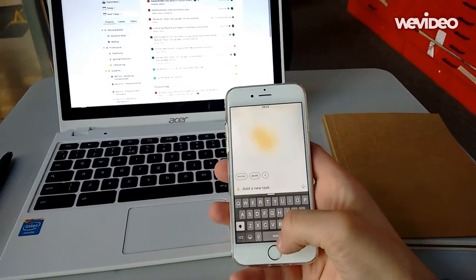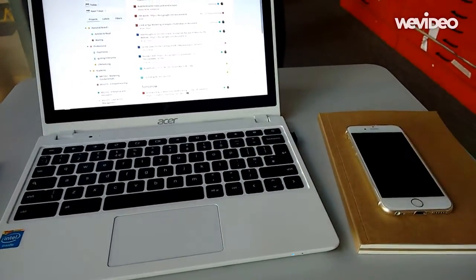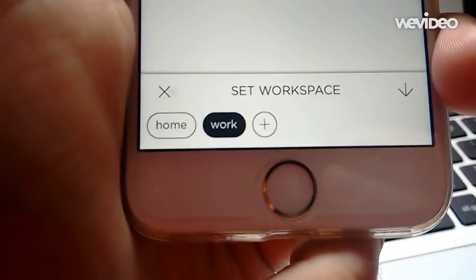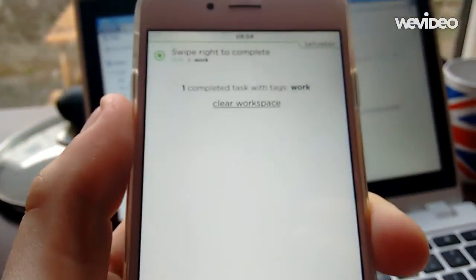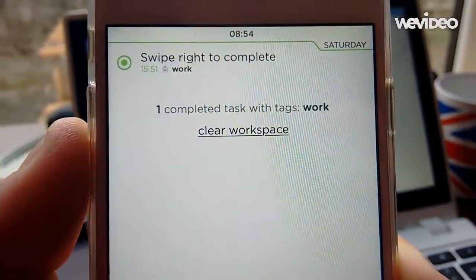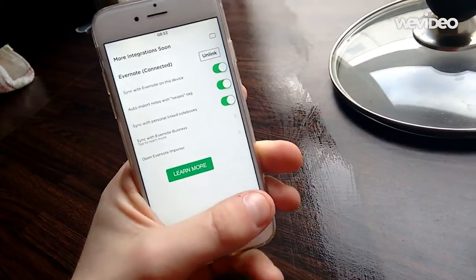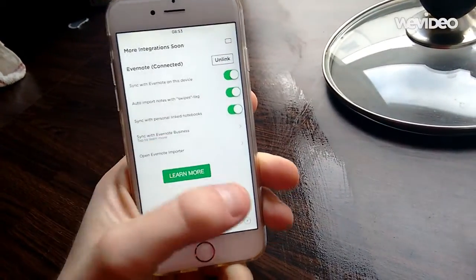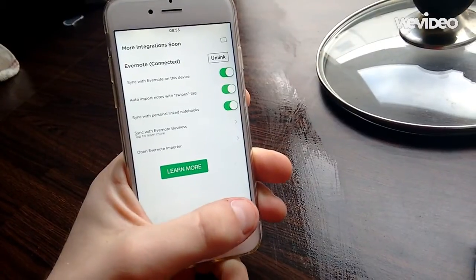When you go into Swipes, the first thing you can do is start adding tasks. You can choose the workspace location — where you actually do stuff from. From there, you can set a direct time so it quickly nudges you, swiping right and left to complete the task. Additionally, there are loads more integrations like Evernote, and also options for changing the theme and information around it, which is fantastic.